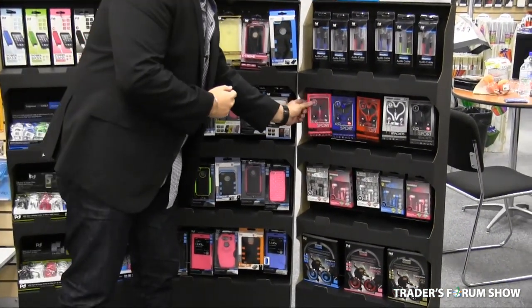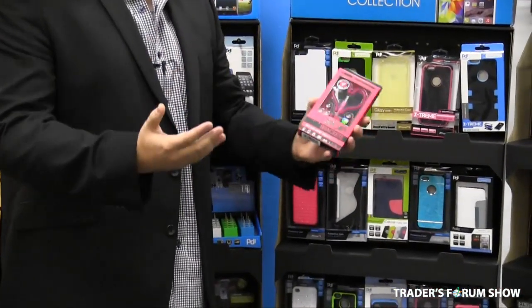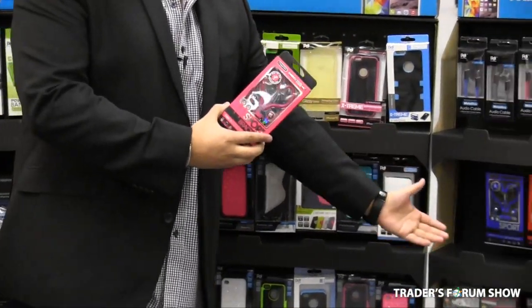In headphones and earphones, what we focus on is great packaging and great quality, which can be compared to items in Apple Store, Future Shop, and Best Buy at $29.99 retail — and you can retail these beautiful items for below $9.99.